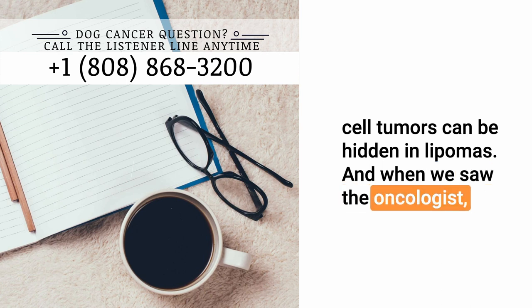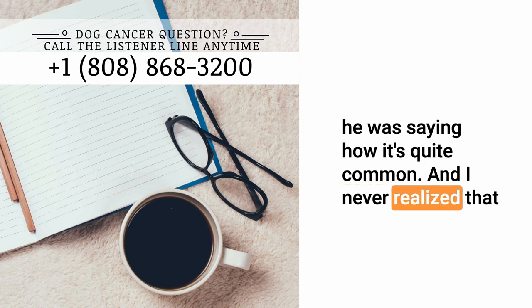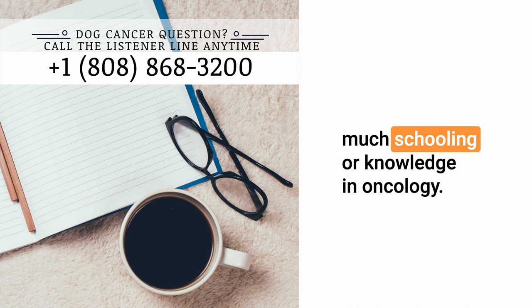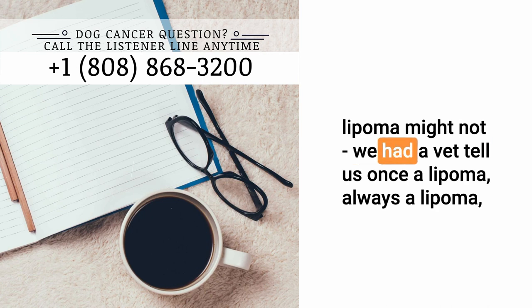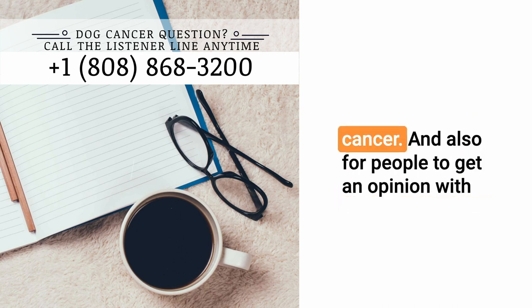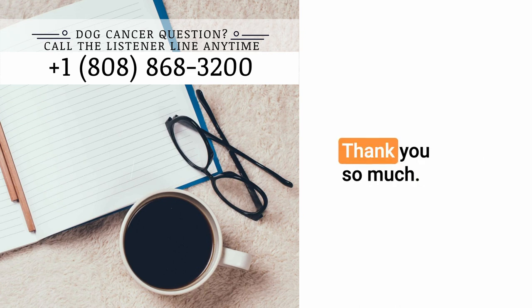Actually, two vets in that office did not even realize that mast cell tumors can be hidden in lipomas. And when we saw the oncologist, he was saying how it's quite common, and I never realized that regular veterinarians really don't have much schooling or knowledge in oncology. So I'm hoping that people will get out of this to be aware that a lipoma might not always be a lipoma. We had a vet tell us once a lipoma, always a lipoma, and blew me off after our dog had a degranulation event and it was cancer. And also for people to get an opinion with an oncologist because they are the expert. Thank you so much.